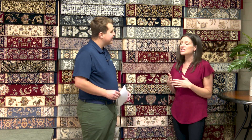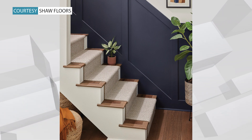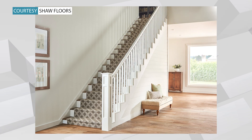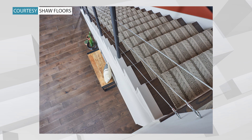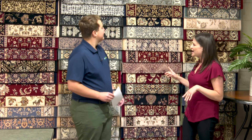So a stair runner is carpet that covers your staircase, but not the entire step — just down the middle. So you're still going to see the sides of the stairs. Stair runners really just add beauty and style to your staircase. But even if you already have gorgeous natural wooden steps, we can help you pick out a stair runner that's only going to complement that wood and enhance the beauty of those wooden steps. The styles are endless — it's really up to you. You can choose a style that's bold and exciting, kind of like what we have behind us.